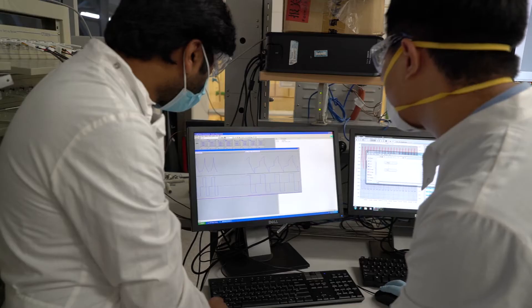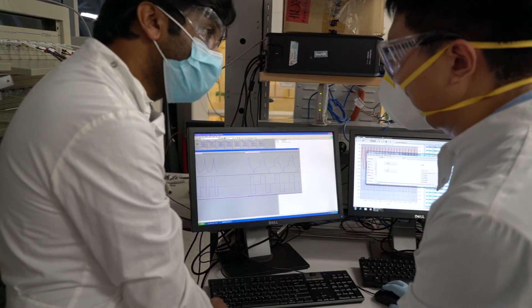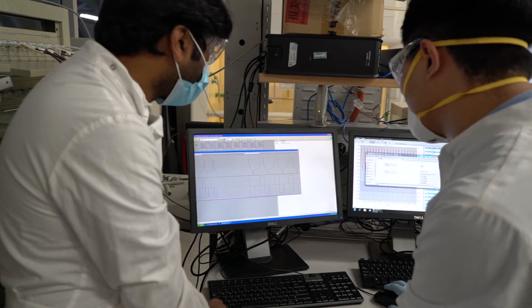technology, engineering, and of course the nanotechnology work that's done at AIBN, and also how they can bring that deep technology and work with us so we can bring that to market.